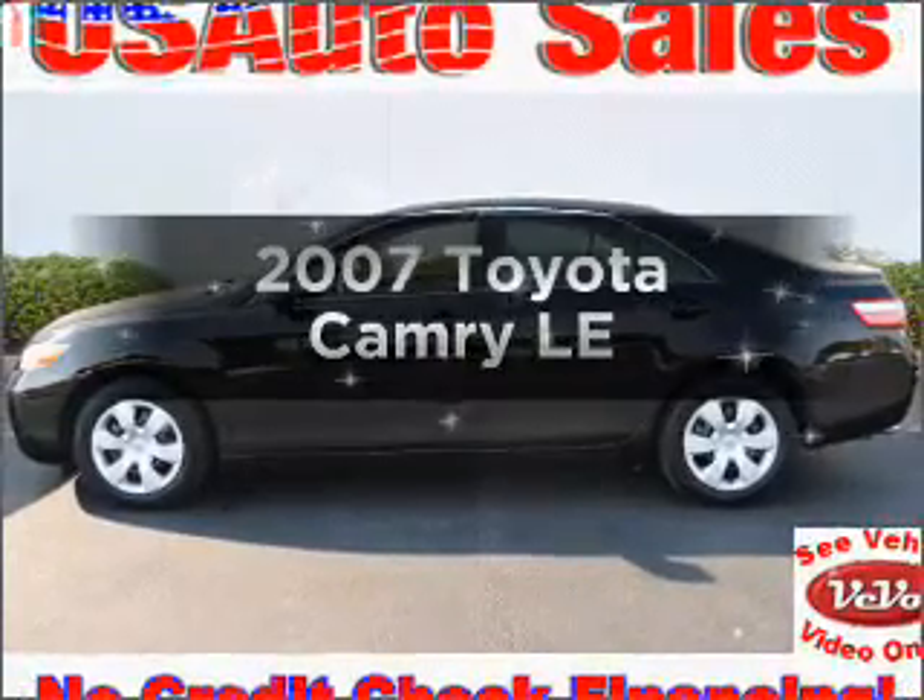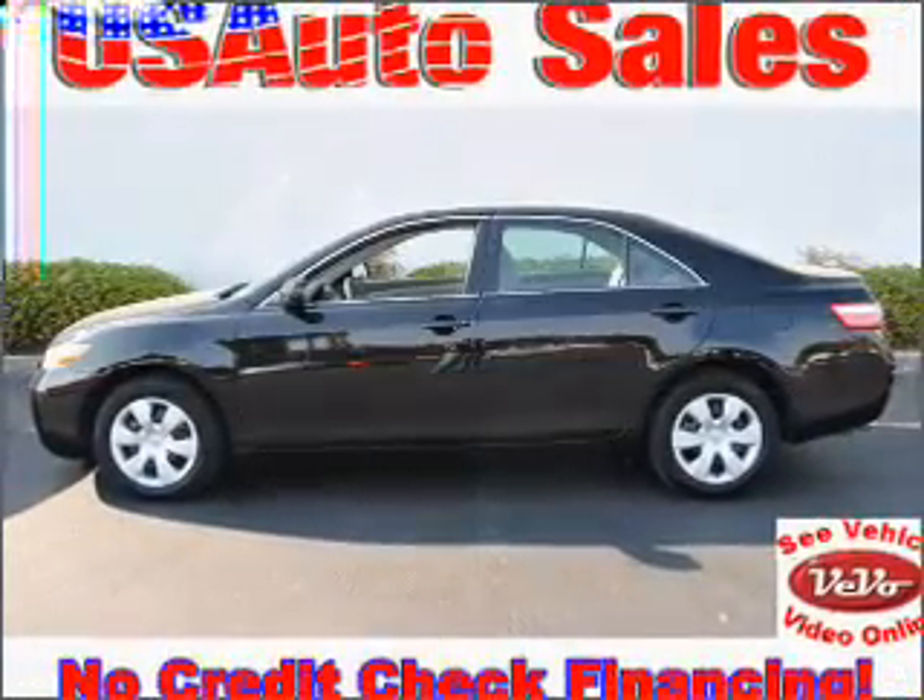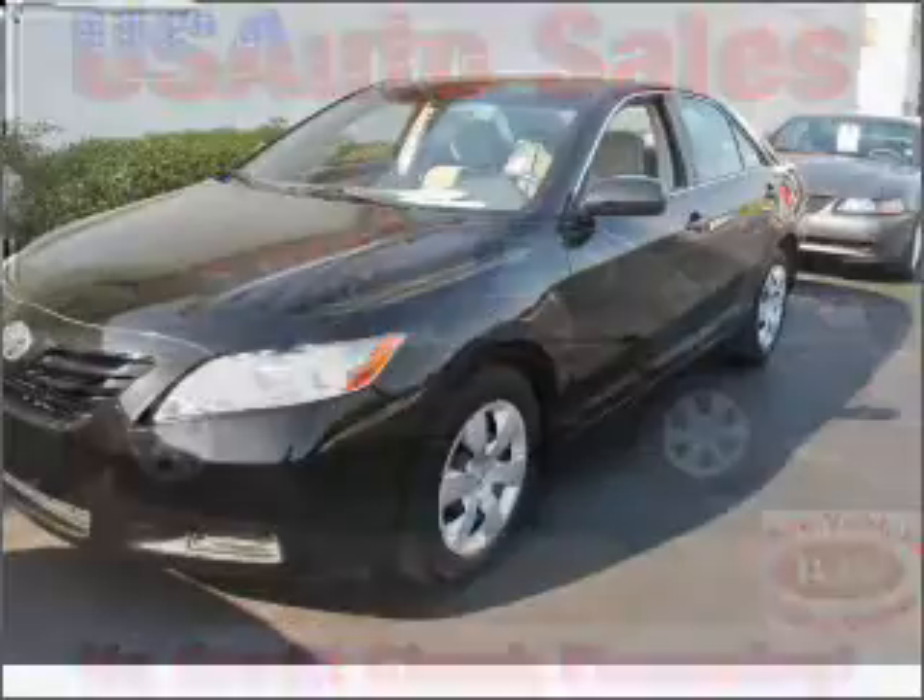Imagine yourself in this 2007 Toyota Camry. Travel the roads in style and comfort in this great vehicle.